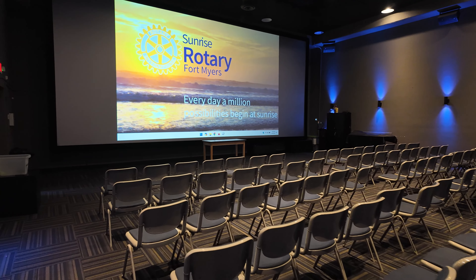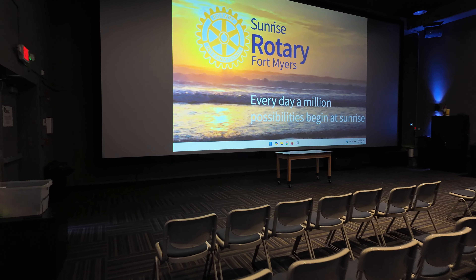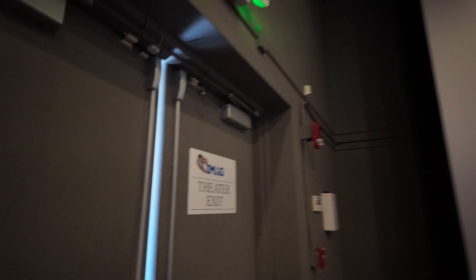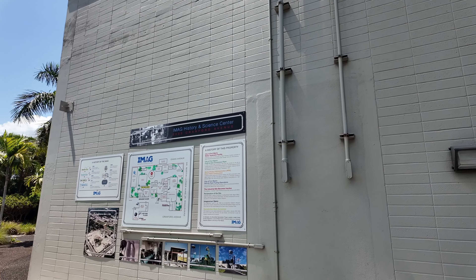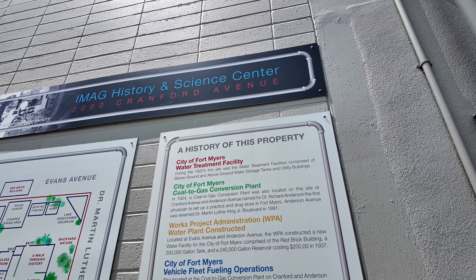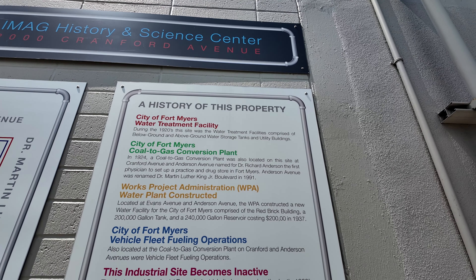Nice and cool in here. It's supposed to be like inside a fish tank or something, but right now it just talks about the Rotary Club of Fort Myers. There's the theater exit. IMAG Science Center — history of this property. This was the City of Fort Myers water treatment facility, then a coal-to-gas conversion plant, with 34-mile vehicle fueling operations.